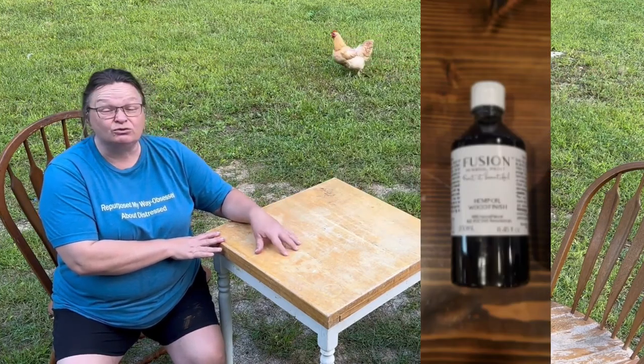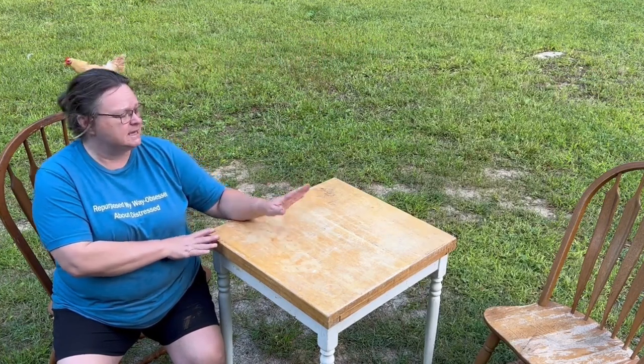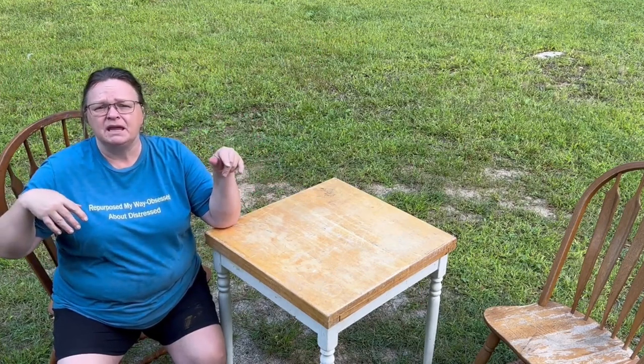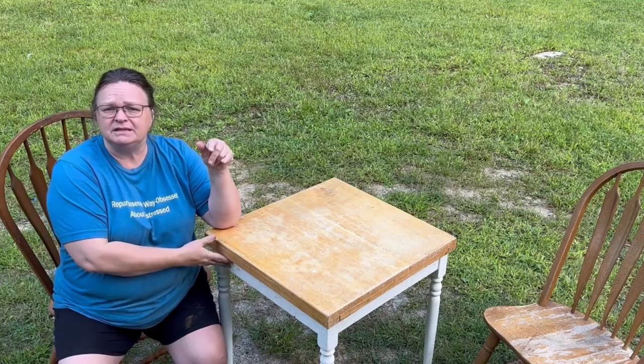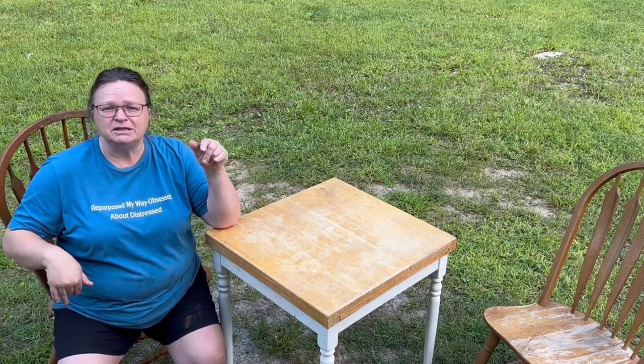I think it's going to look really good once it's sanded down and cleaned up. For the chairs, I'm going to do the same — spray them black and then paint them to match the base of the table. I'm hoping I can get this chair fixed because as we speak it's ready to fall on me.